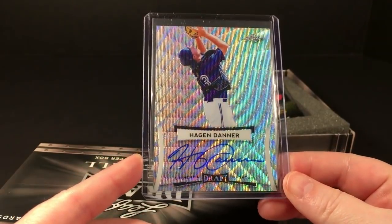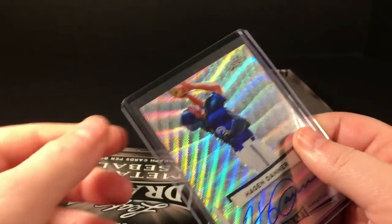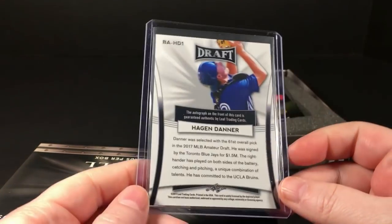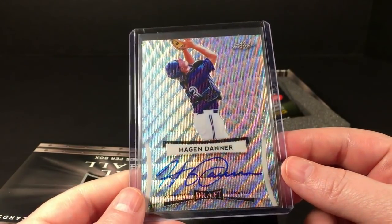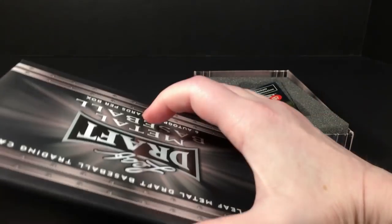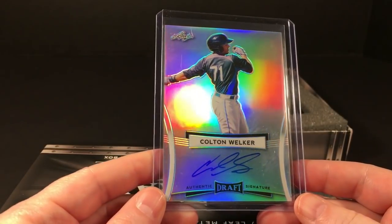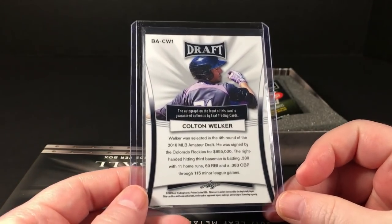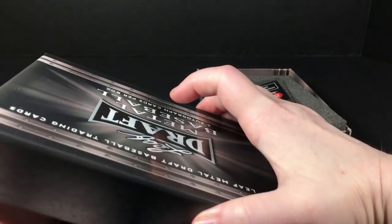Card one is Hagen Danner, who I have heard of. I know I shouldn't judge cards just by whether or not I've heard of them, but I do. It's not numbered, although it looks to be like a wave parallel, so I'm surprised it's not numbered. Card two is Colton Welker, who I've also heard of. I think that's the base autograph.